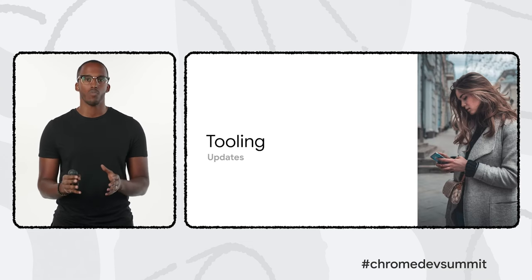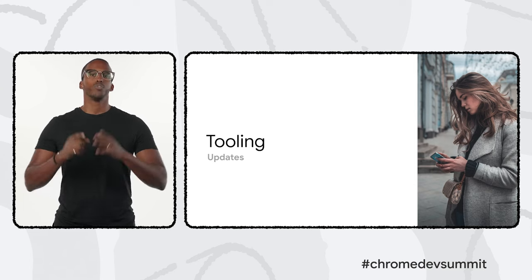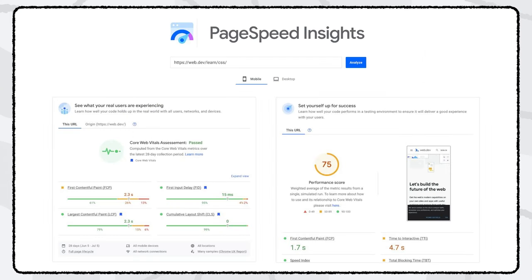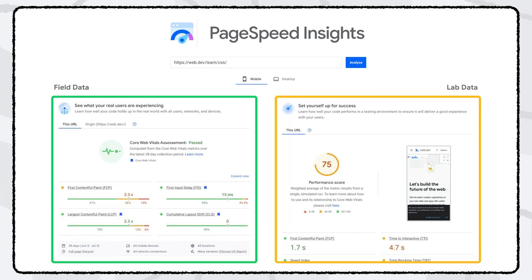We know that optimizing for Core Web Vitals can still be challenging for the everyday developer, so we've got new updates to our performance tooling that make the process a lot easier. First, we've done a complete revamp of the PageSpeed Insights UI. PageSpeed Insights shows you real user data from the Chrome UX report, and also runs a Lighthouse report with suggestions and opportunities to improve based on a synthetic lab load. The new UI makes it much clearer which data is field data from real user experiences and which is lab data from Lighthouse. For Core Web Vitals scores, always look at real user field data; for specific actionable suggestions, the Lighthouse report is a great place to start.